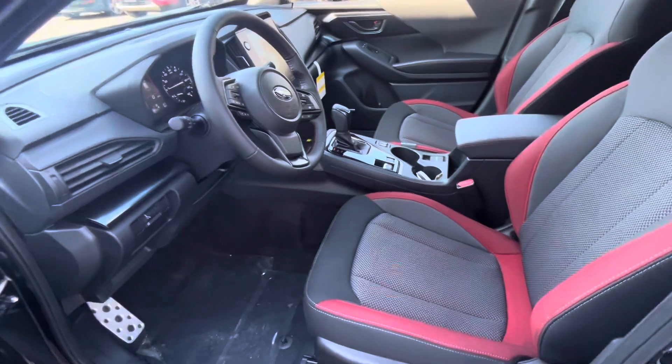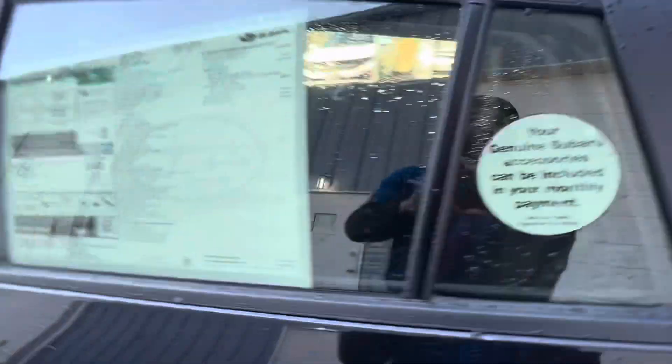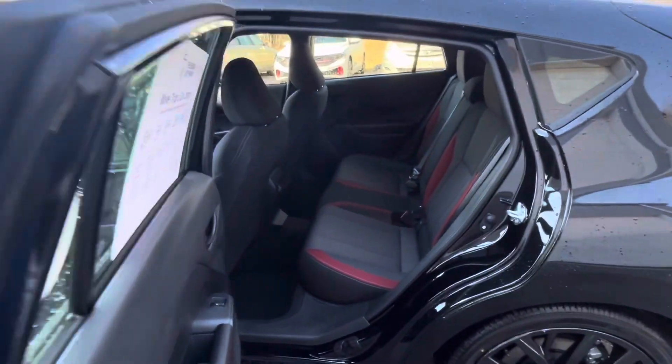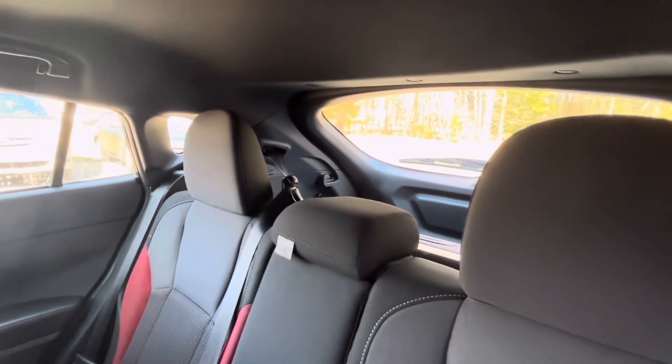With ample space for passengers and cargo, the Impreza RS provides versatility for both daily commuting and longer trips. Moving on to technology, the Impreza RS comes equipped with advanced features to enhance the driving experience.